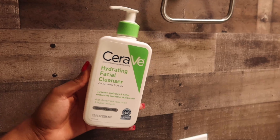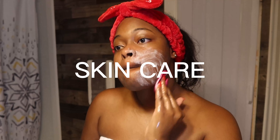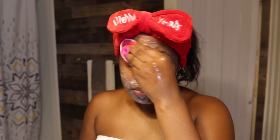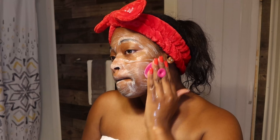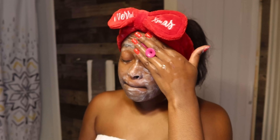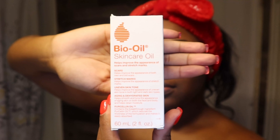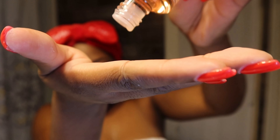To cleanse my face, I like to use the CeraVe Hydrating Facial Cleanser. Bio Oil is my favorite facial moisturizer. You can actually use it on your whole body. It's very lightweight and moisturizing.